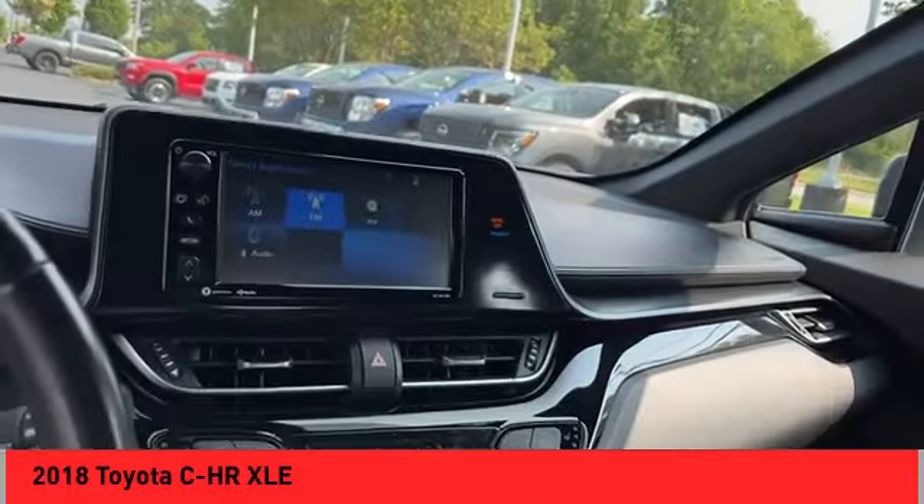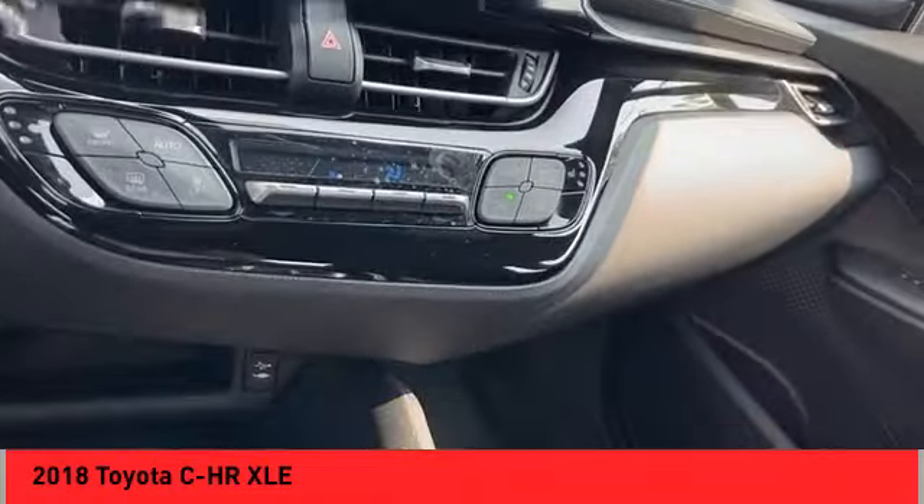Audio radio, touchscreen display, audio internet radio, AHA, airbags — front passenger seat cushion.